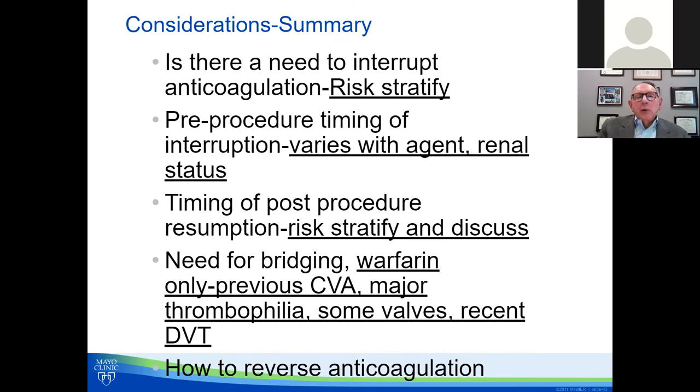Final considerations: Is there a need to interrupt? Risk stratify and think of those tables. Pre-procedural timing varies with the agent and the patient's renal status. Timing of resumption is also risk-stratified — very high-risk patients may need post-op bridging, discussed with the surgeon. It's not uncommon for surgeons to compromise with prophylactic rather than therapeutic heparin post-op. Need for bridging is mainly for warfarin — particularly with prior stroke, major thrombophilia, or recent DVT. Do not bridge DOACs. And know how to reverse these drugs if needed.